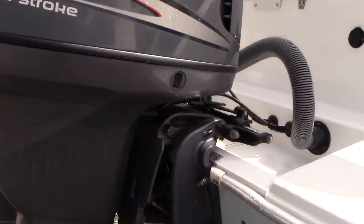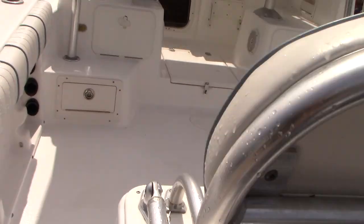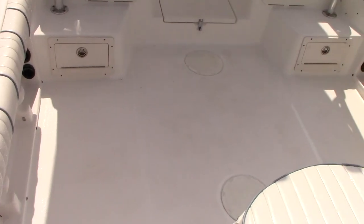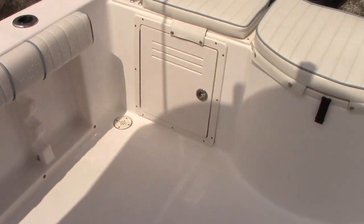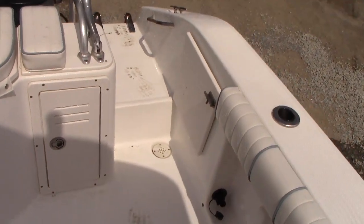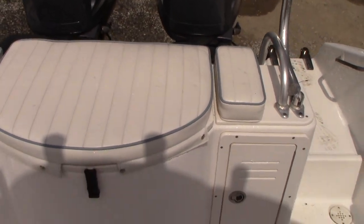As we walk into the cabin, we have a nice fishing space with a self-bailing cockpit. Soft goods were replaced last season, so all of your upholstery is in great shape. Live well here. Dual batteries and dual battery switches.